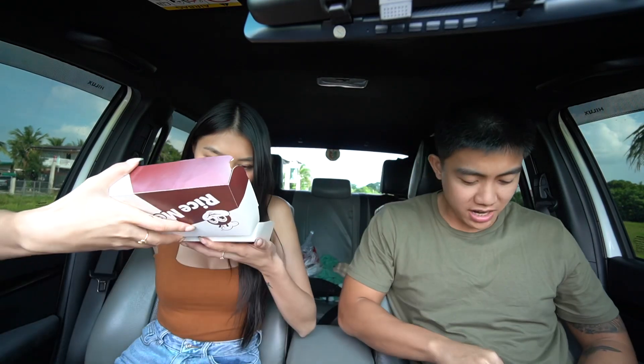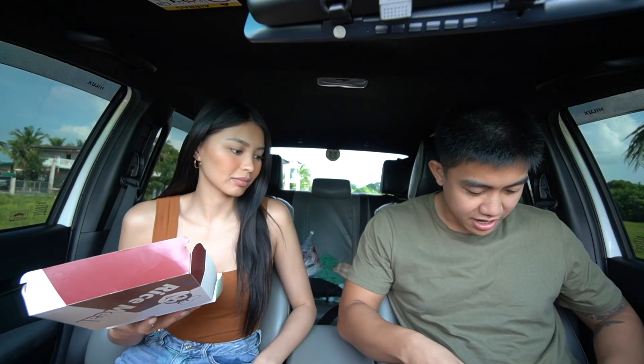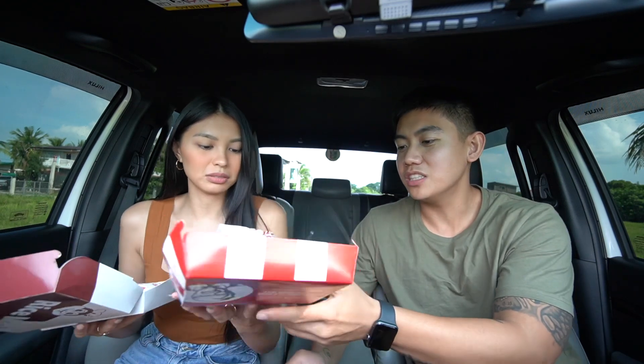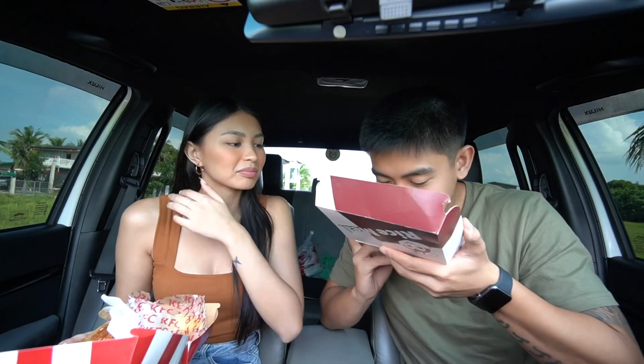That smells delicious. Butter. And the rice is like — it's garlic rice. Oh no, it's butter. Oh, butter fried rice. Smell it, it smells like butter. And then — oh, that smells spicy. It smells spicy. Oh, it is sweet chili.